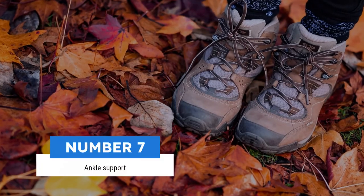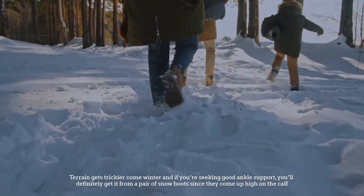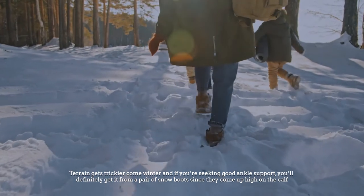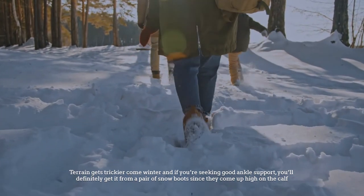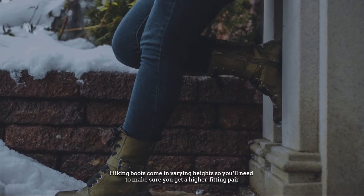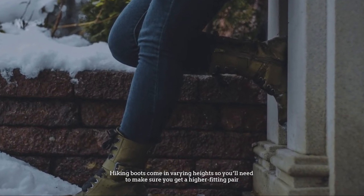Number 7: Ankle support. Terrain gets trickier come winter and if you're seeking good ankle support, you'll definitely get it from a pair of snow boots since they come up high on the calf. Hiking boots come in varying heights, so you'll need to make sure you get a higher fitting pair.